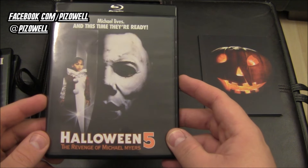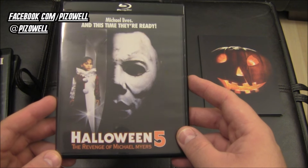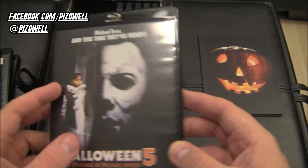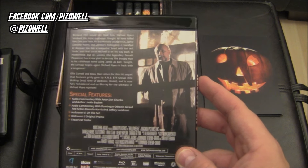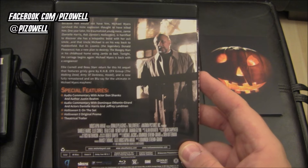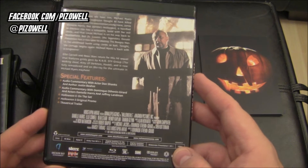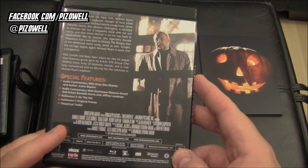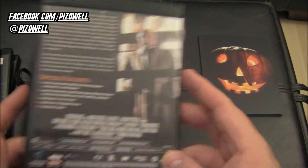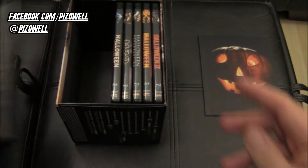Halloween 5: Michael Lives and this time they're ready — but really, were they ready? Nice, deceptive tagline. I also remember on the VHS they promoted that this was the edition where Michael would take off his mask, which he did in the shadows and you saw his eye. Here are the special features, and there's the late Donald Pleasance on the back. Really digging these black cases.